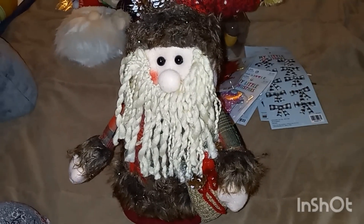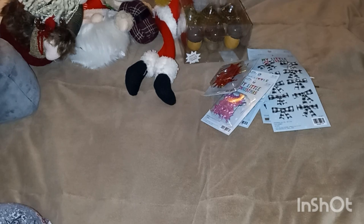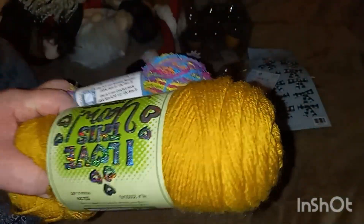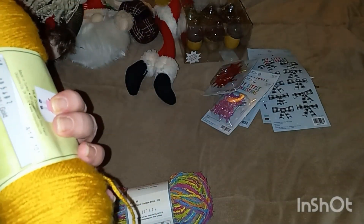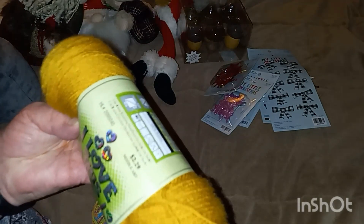I also got two more colors of yarn — I need to start on some scrubbies. I got this color for the scrubby and this gold color to match. This wasn't on sale this week, so I got it for $2.29, and the scrubby yarn was $5.49.